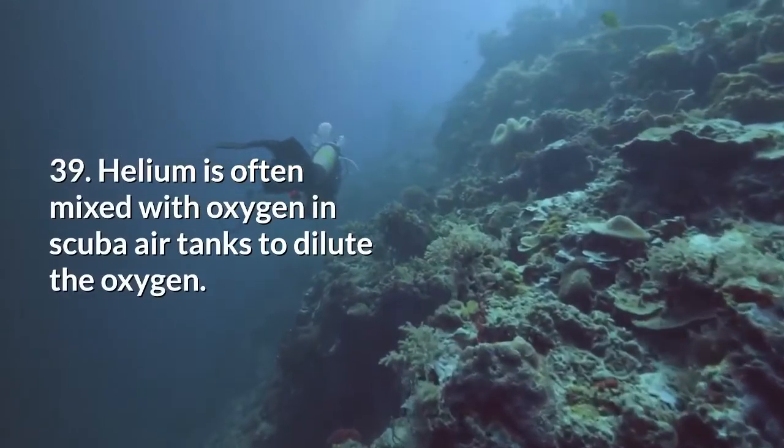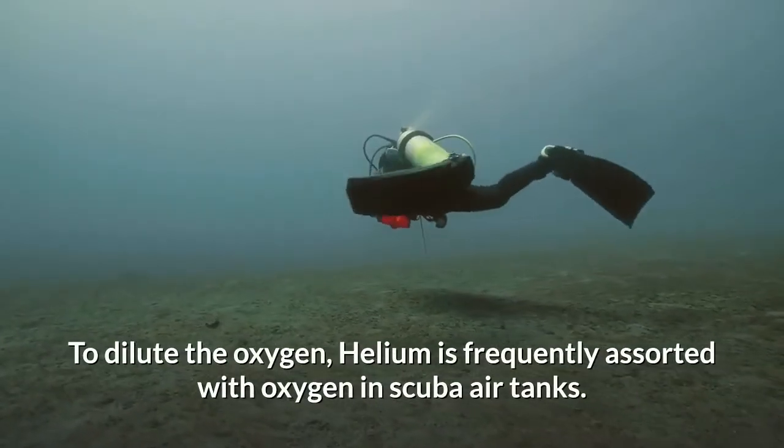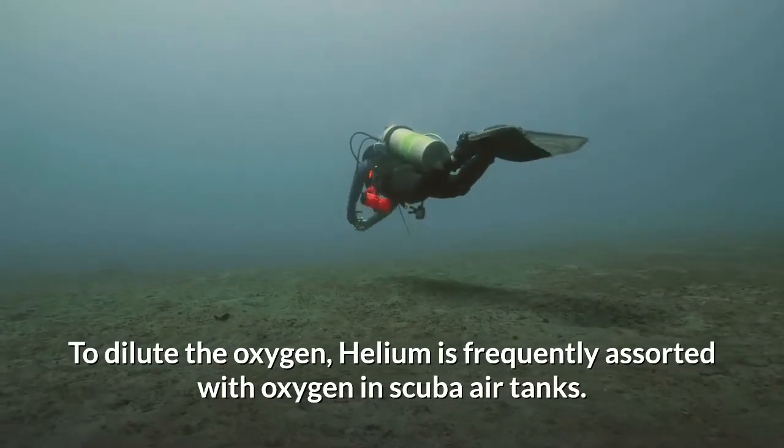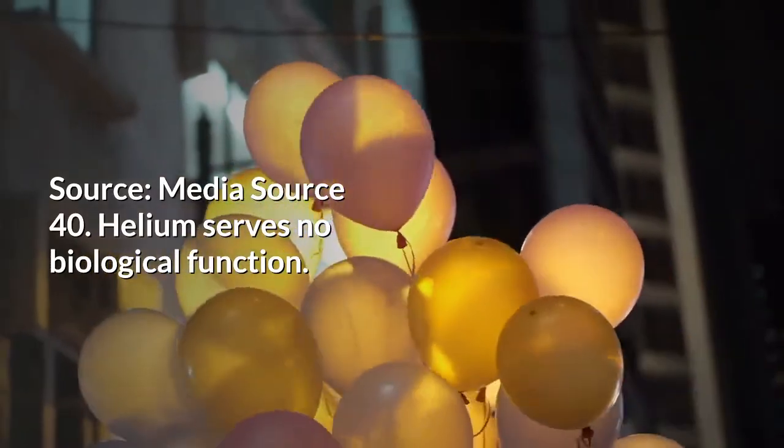Helium is often mixed with oxygen in scuba air tanks to dilute the oxygen. Helium serves no biological function.